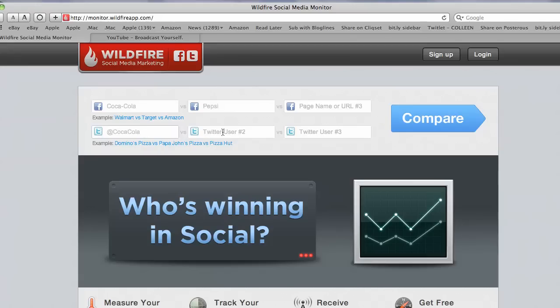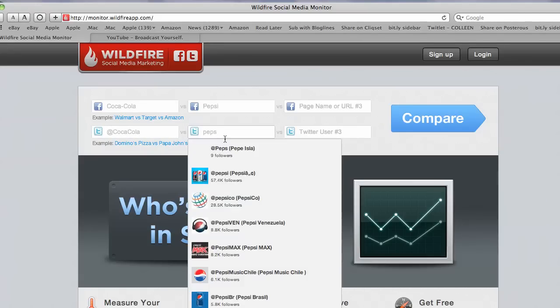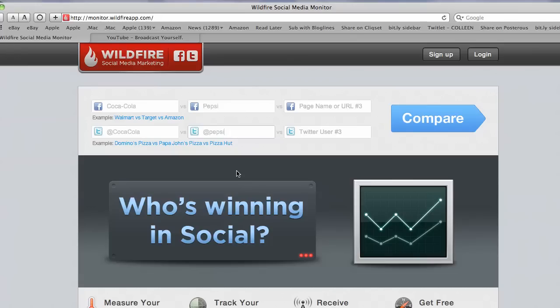Coca-Cola — I did check to see that these are the official and verified accounts prior to this demo, and they both are — well, all four of these are. So now we're going to click compare.